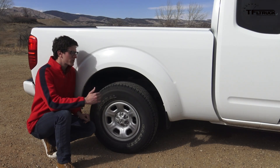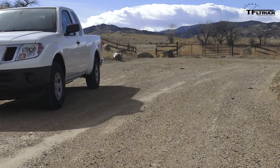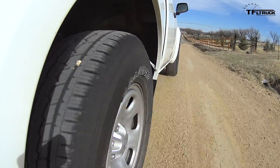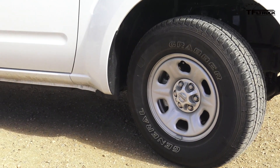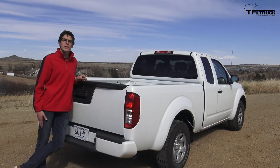Number three is ride quality. All of us at the TFL Truck team were surprised by how well this little truck rides and drives. Part of that could be down to the fact it's two-wheel drive — it's a little bit lower than the four-wheel drive configurations. We also have these tiny 15-inch wheels with a huge sidewall on these General Grabber tires, which really helps. Overall, the ride does not judder over small bumps and it does not crash over big bumps.